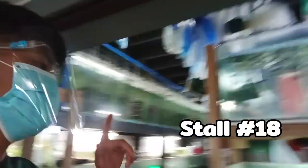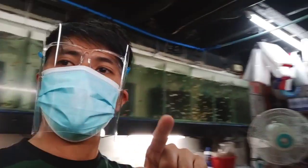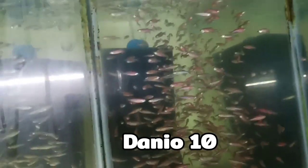Pasok muna tayo dito — stall number 18 muna tayo. Kasi medyo maraming tao doon. Dito ako sa mga mali nyo. 10 pesos po yung mga mali. Daming daan nyo.